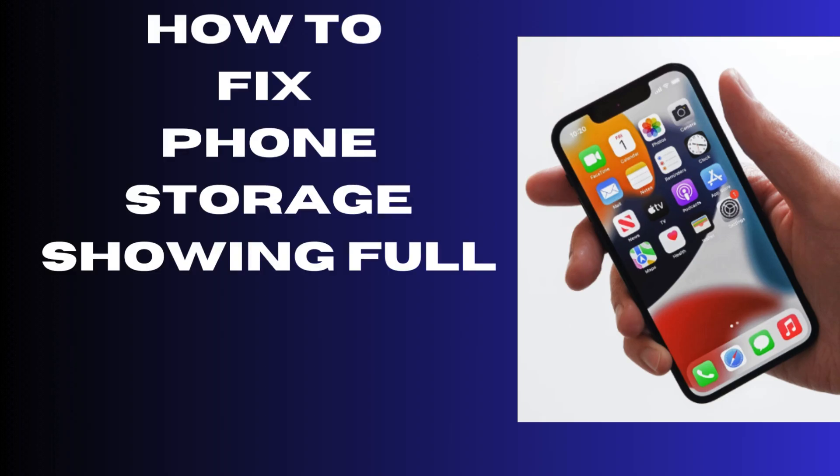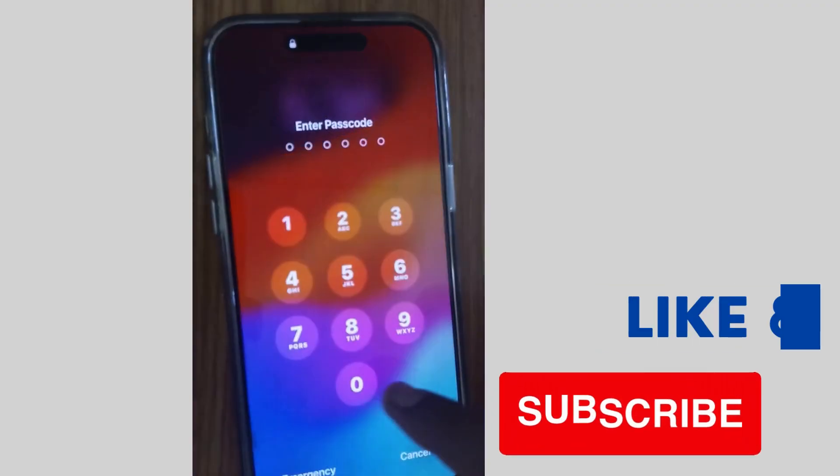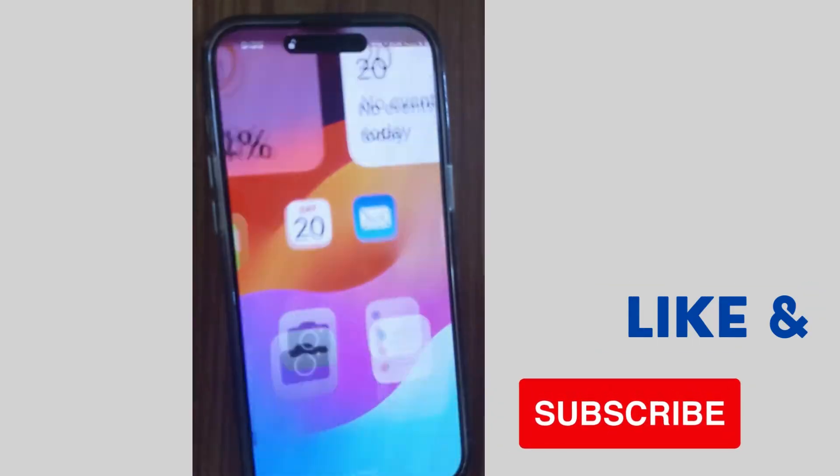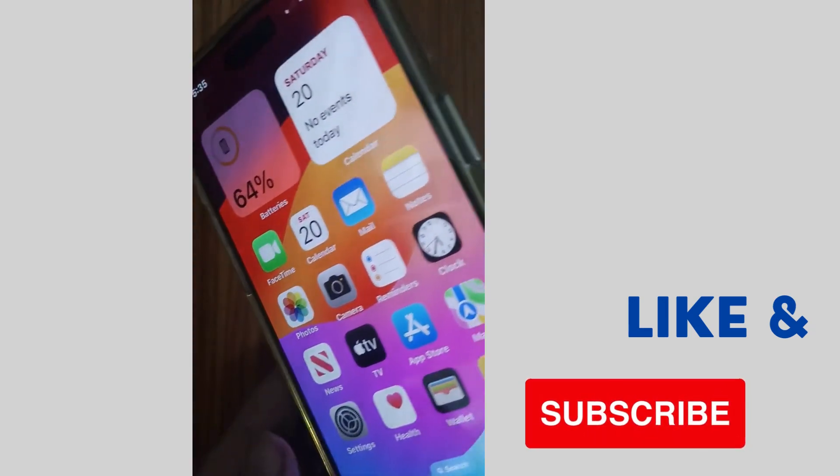Hello guys, how to fix iPhone storage showing full after deleting everything. You have cleared your iPhone, deleting everything, but your iPhone storage is still showing full. Here are the fixes.